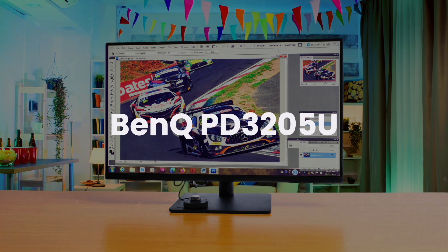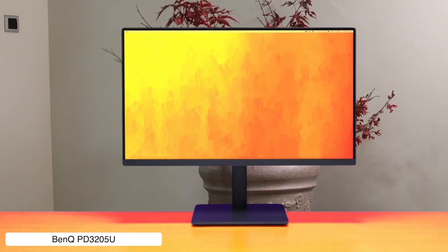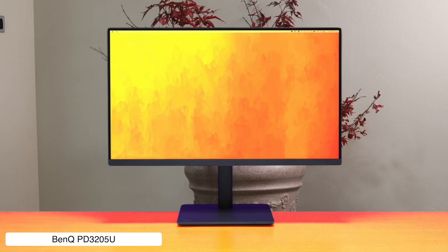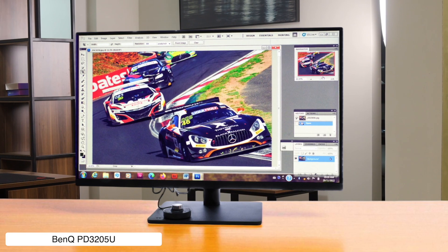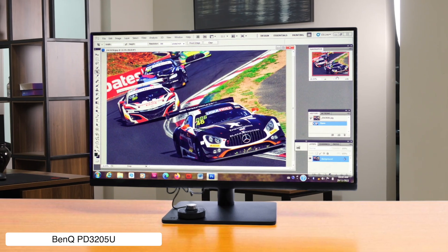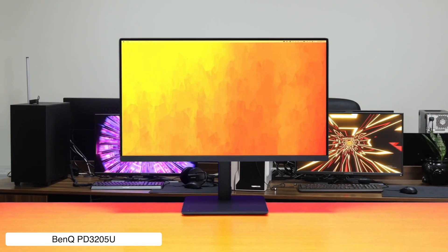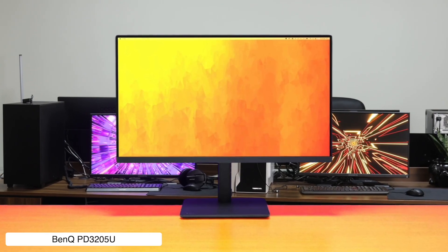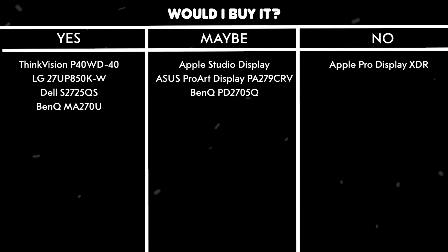BenQ PD3205U. If you're all about screen real estate, this 31.5-inch 4K beast gives you a massive canvas for your Mac Mini projects, with special modes for designers and single-cable USB-C convenience. The catch is its brightness tops out at a measly 250 nits, which is fine for color-accurate work in a dark room, but pretty dim for anything else, and the text isn't as crisp as what you'd get from an Apple display.